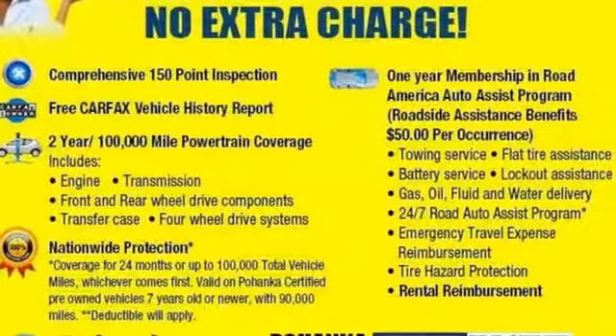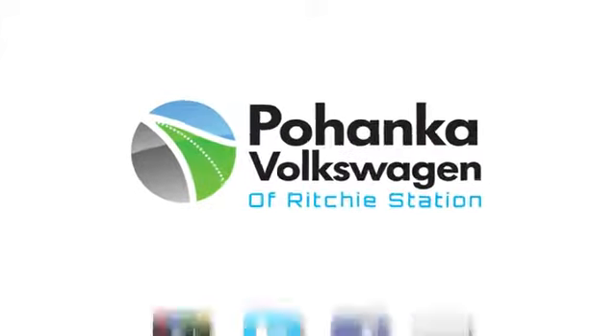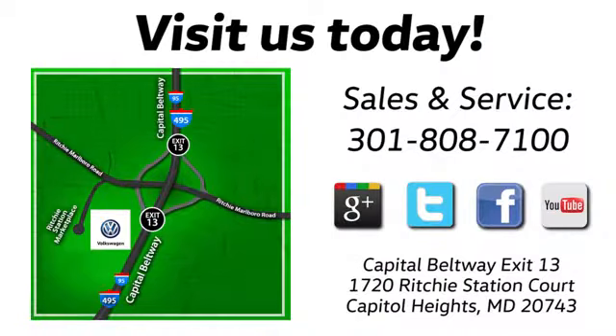Come in for a test drive and make this beautifully crafted Jetta yours. Visit Bohanka Volkswagen today. Find us by the car tower, conveniently located on the Capitol Beltway at exit 13, 1720 Ritchie Station Court in Capitol Heights, Maryland.